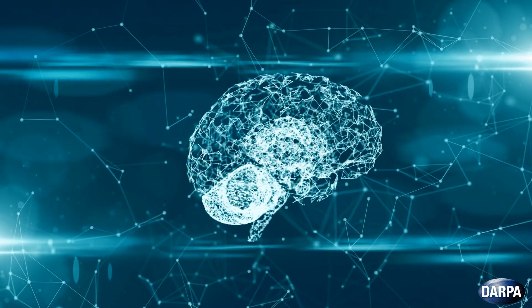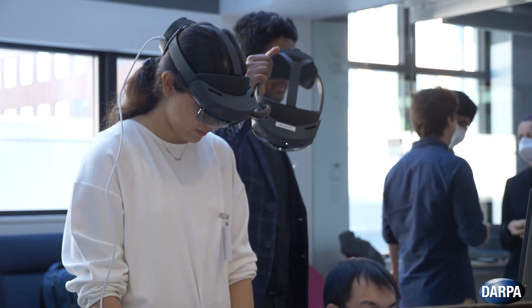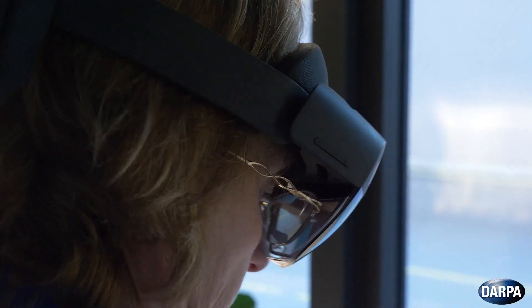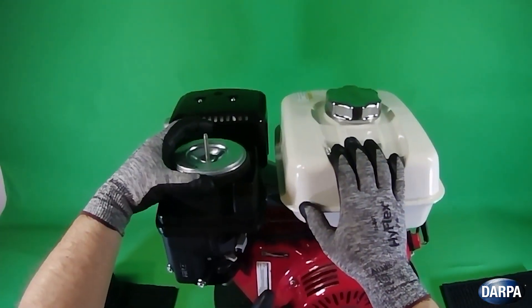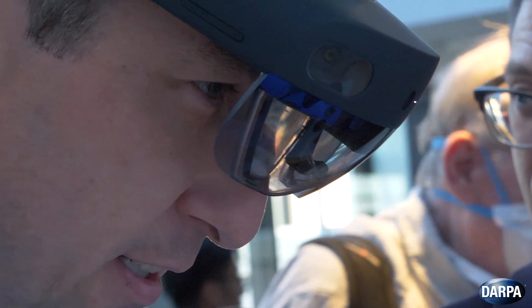So the technology is marrying artificial intelligence — think of an agent — with augmented reality. You've got a device that is really helpful in letting you do things in the real world when your hands are in the middle of something and you've got to figure out what the next step is. It's this interactive two-way audio-visual help that we're looking to add.